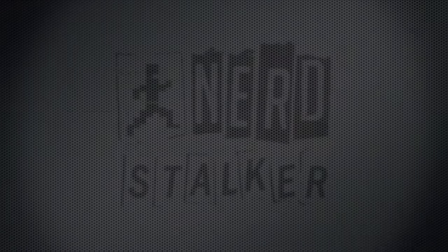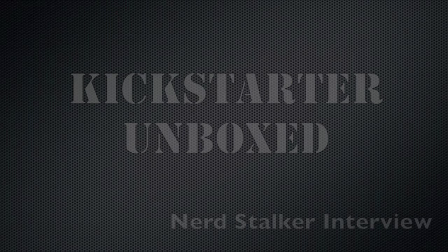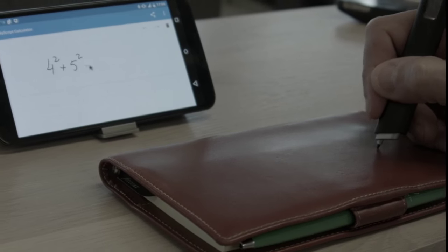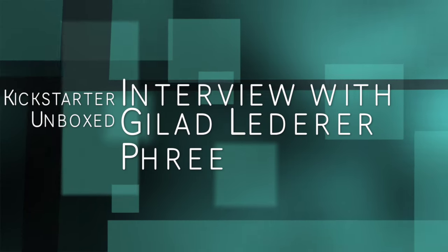Welcome to Kickstarter Unboxed, where we highlight the latest on Kickstarter. This is Greg Valeria, a.k.a. Social Greg, on Twitter for the Nerdstalker Media Network. We're here at the famous Galvanized Cafe in San Francisco talking with Gilad Lederer, co-founder of OTM Technologies and developer of Free, to learn about his exciting technology.